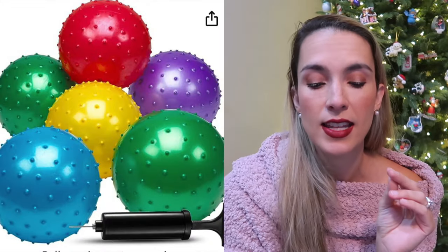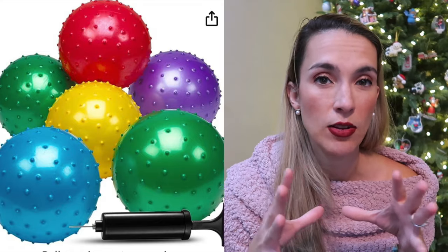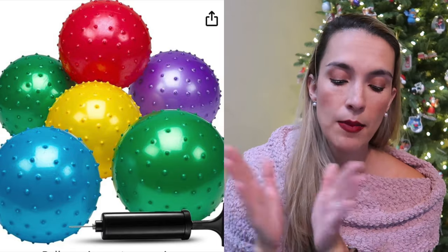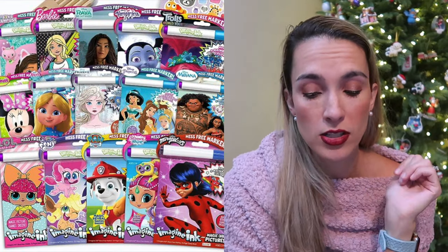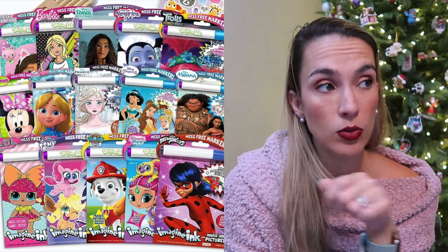Another thing I want to talk about are these knobby balls — they come in a set of six and have bumps and grooves on them, and also come with a ball pump. Balls are like the best thing for practicing kicking and throwing. Another thing similar to the Water Wow are the Imagine Ink books — they have a little marker and blank pages, and you color on them and it changes the color of the paper. We love all the Disney ones — it's a really easy no-mess coloring option for preschoolers and toddlers.